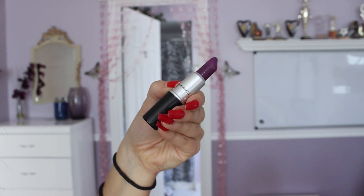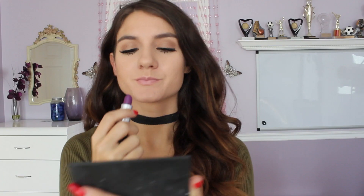Perrie loves nude lips but sometimes goes for a nice purple shade. Her lipstick hack for staying power is to apply your first coat of lipstick, take a tissue and blot it completely, and then reapply a second layer. She finds this allows your lipstick to stay in place for so much longer, and I definitely recommend it because I really do think this trick works.